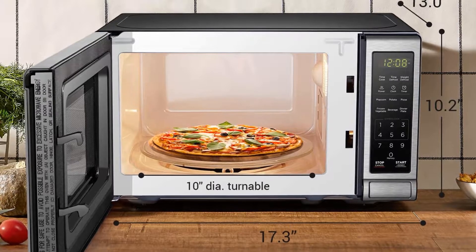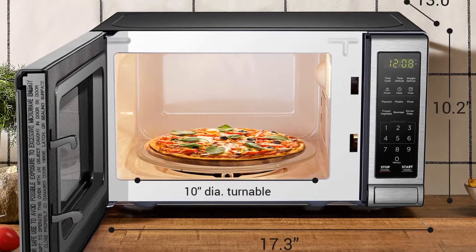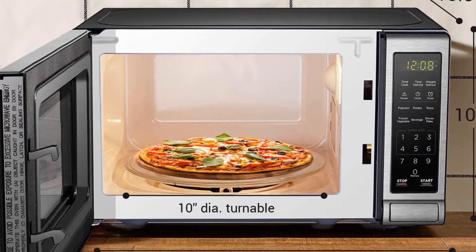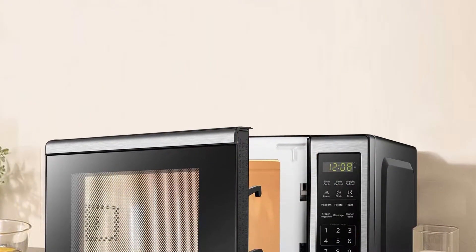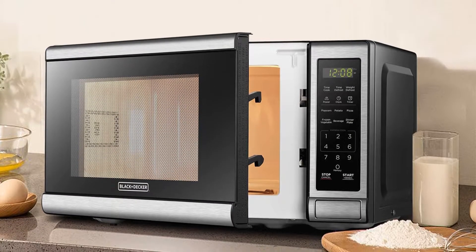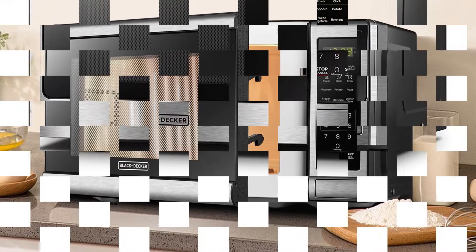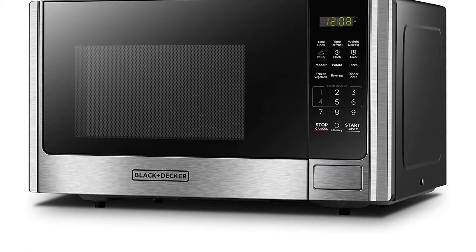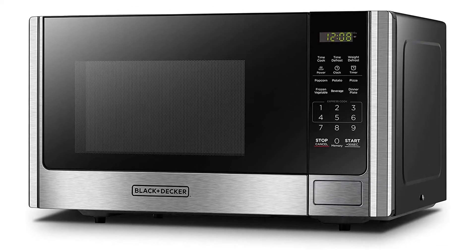There are also express cook settings for popcorn, potato, pizza, frozen vegetables, beverage and dinner plate, plus a memory setting where you can program your most used cooking settings. What we like: affordable, powerful for its size, and a custom memory function. What we don't like: extremely small and can't fit full size dinner plates.